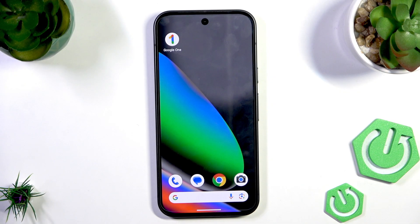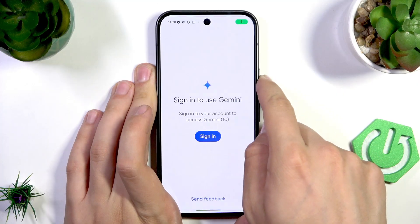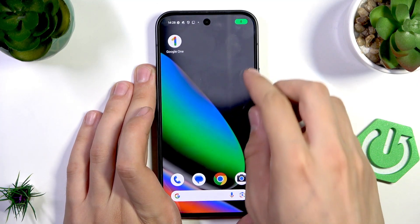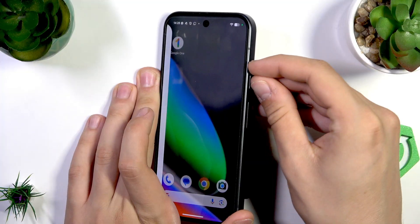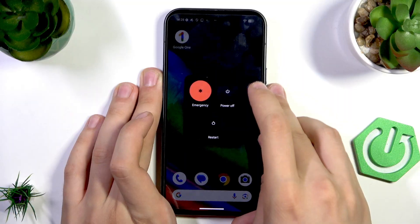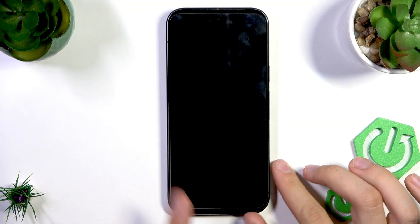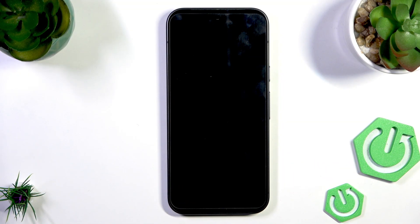First, I recommend rebooting your device. Hold the power button and the volume up button on the side of your phone to open the power menu, then tap Restart. It should take a while, so don't worry — we'll pick back up once the phone has rebooted.